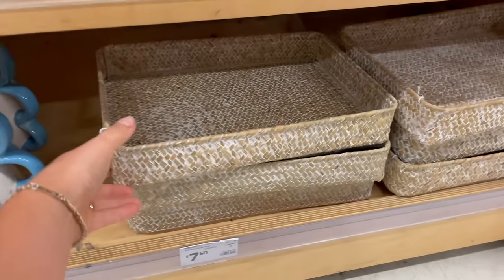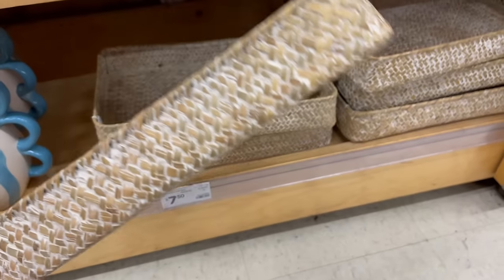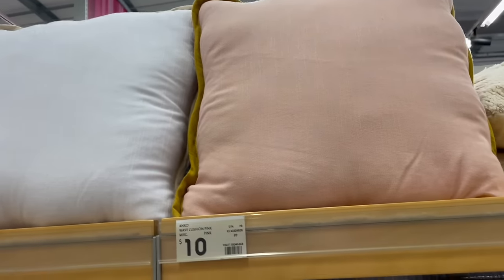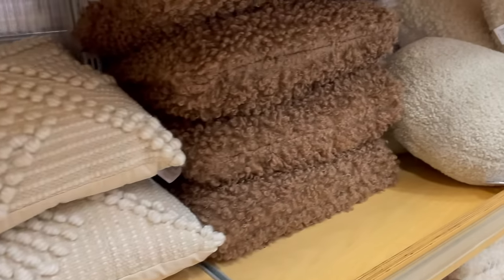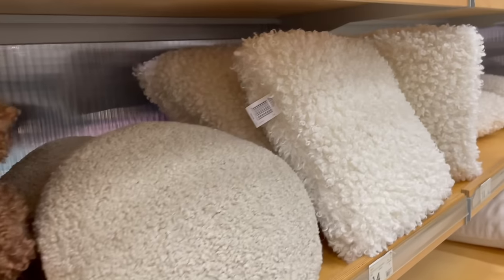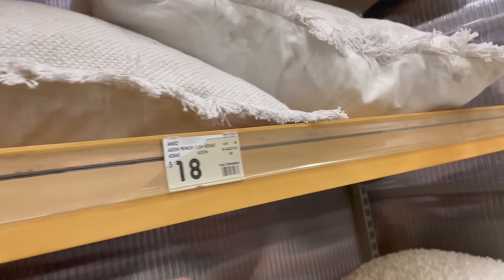These wicker trays can serve many purposes — you can literally use them anywhere in your home and they're also great for laundry and pantry organization solutions as well. There are so many gorgeous throw pillows available in lots of different sizes too. I'm loving all the different fabric options — look how big this pillow is! I just had to pull it out to show you guys.